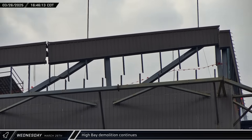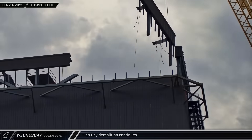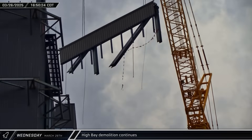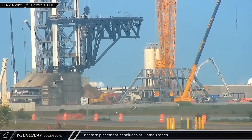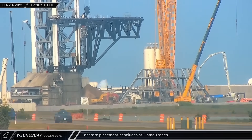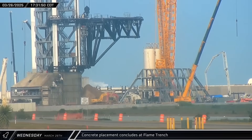Back at the build site, the demolition crane removed a large section of the wall from the top level of High Bay as the scrapping work shifts downward from the roof. Early that evening, the concrete pump truck working in the flame trench finally completed its work and packed up its boom following more than a 14-hour-long pour.